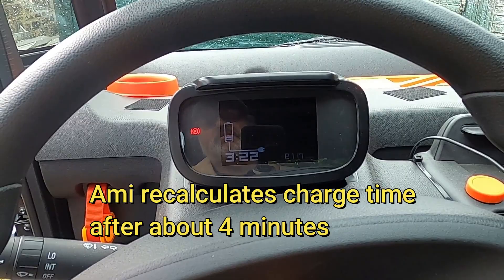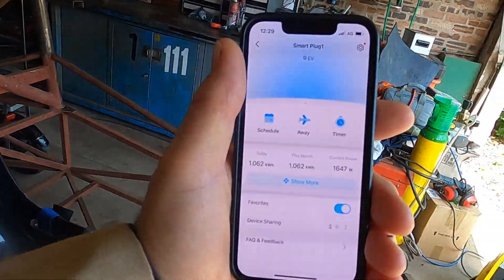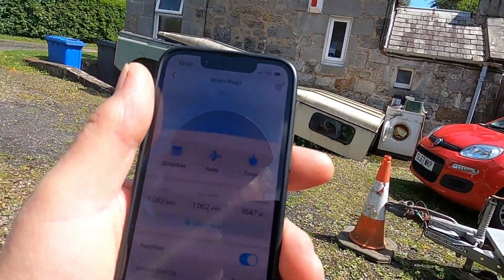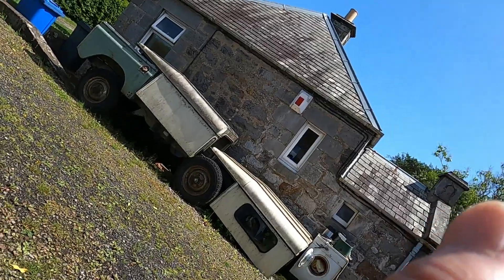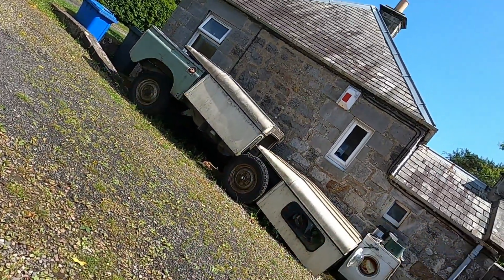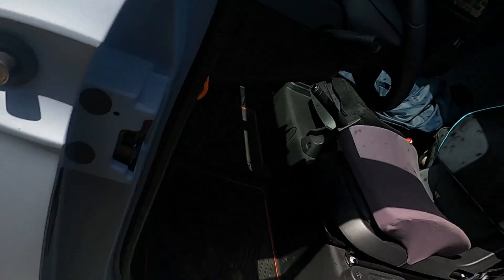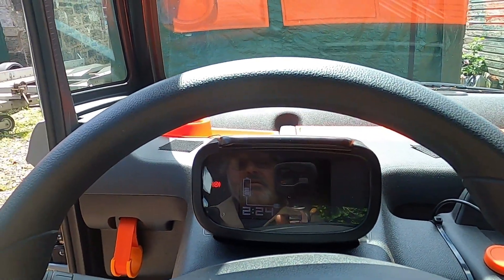It's now showing 3 hours 22 minutes for a full charge. It's been charging for about an hour now and we're drawing 1,647 watts. We've consumed 1.627kWh so far.